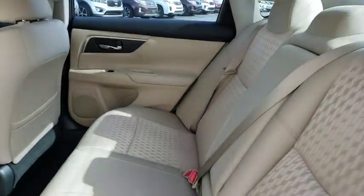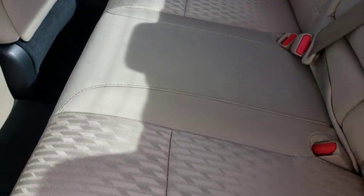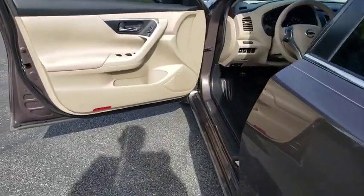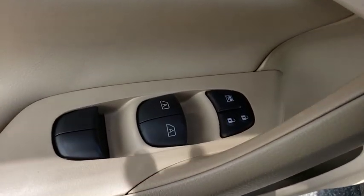Here are some of this vehicle's great options: backup camera, steering wheel audio controls, anti-lock braking system, keyless entry, stability control, traction control, remote engine start, Bluetooth, leather wrapped steering wheel, adjustable steering wheel, power steering.